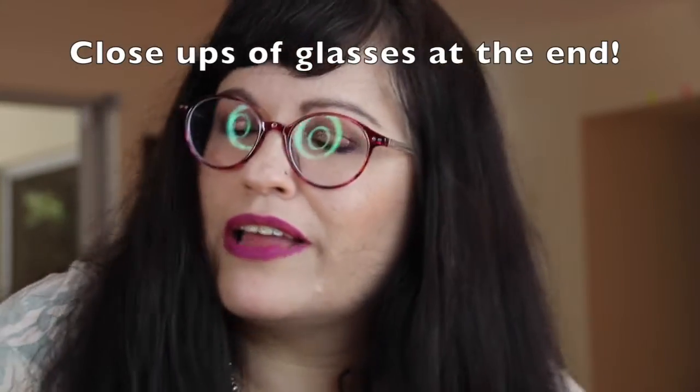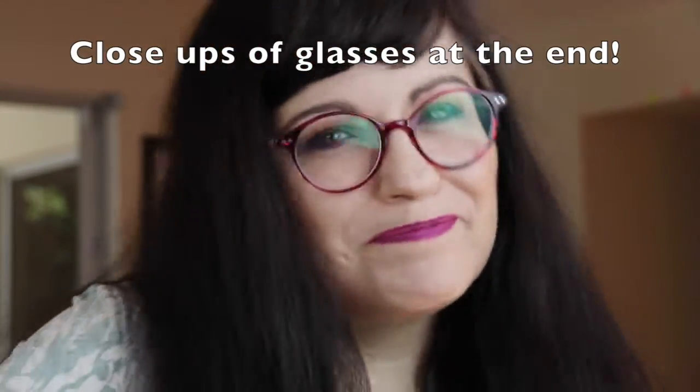Okay, so that's it for these. The last pair I have are sunglasses, so stay tuned for that. If you want notifications, please subscribe and hit that bell so you're notified and can see my glasses. Thank you guys so much for watching — I love you all and God bless, bye!